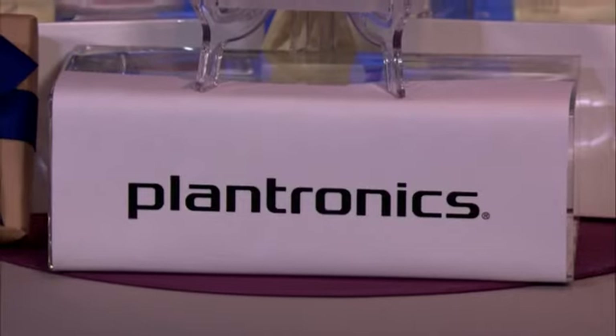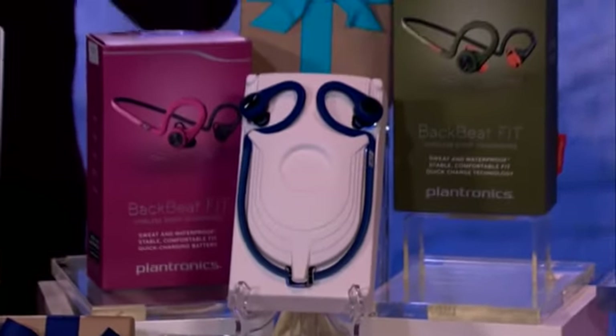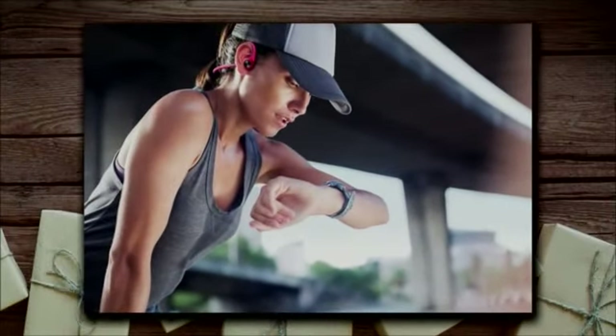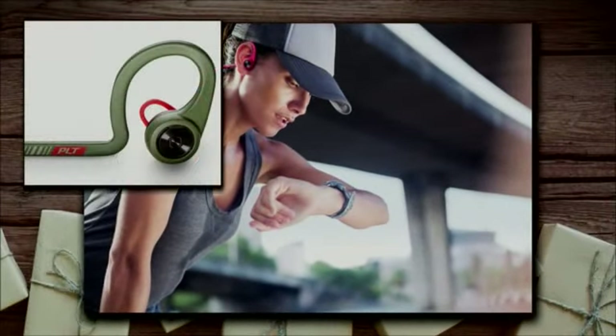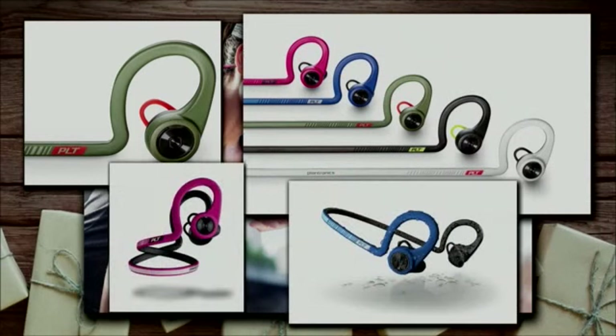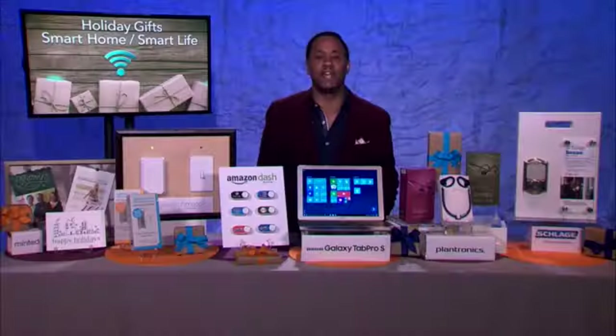These are waterproof and sweatproof. They will stay comfortably in your ear the entire time. They sound great, five different colors to choose from, eight hours of battery life, and they are built to take a rugged workout. They're not going to break on you. This is a fantastic holiday gift idea if you know someone who's really into fitness or is just complaining about their earbuds always popping out.